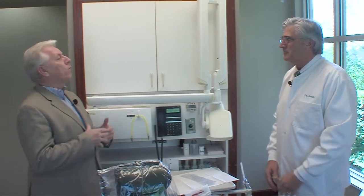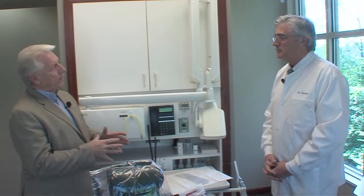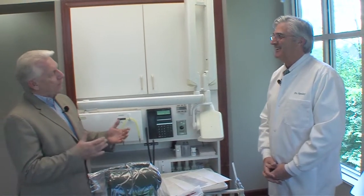Dr. Smiley, thanks so much for having us out today. Welcome. One of the things we're covering in this week's show is all the concerns people have with COVID-19 and coronavirus — going and getting services done. We want to put people's minds at ease as to the things that are being taken care of, and I couldn't think of anybody better than your practice to visit and find out what you're doing.